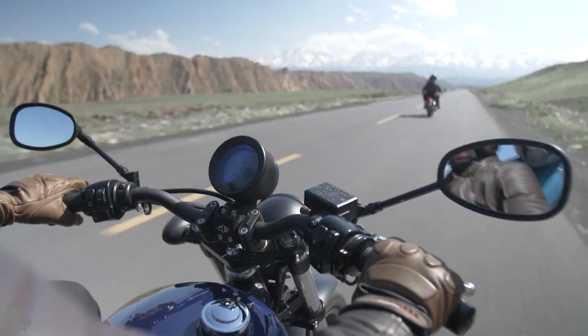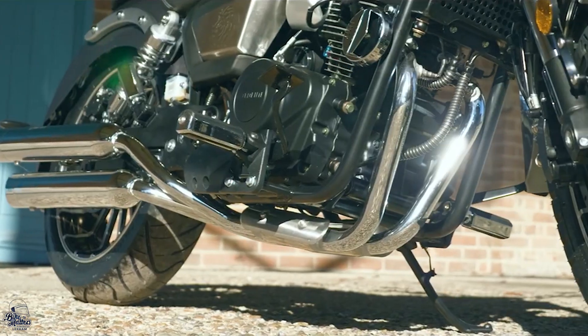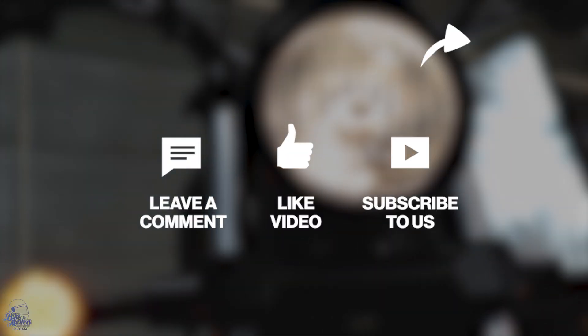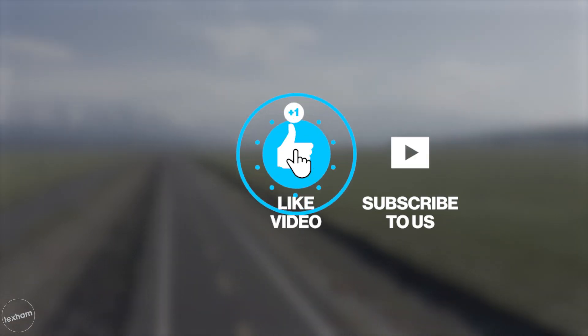Hello and welcome back to Bike Matters. In today's top 10, we're taking a look at the top 10 125cc custom motorcycles for 2021. Just before we get into it, please make sure to smash that like button. If you want to stay up to date with this and all other top 10s from Bike Matters, make sure to hit that subscribe button so you don't miss a thing.